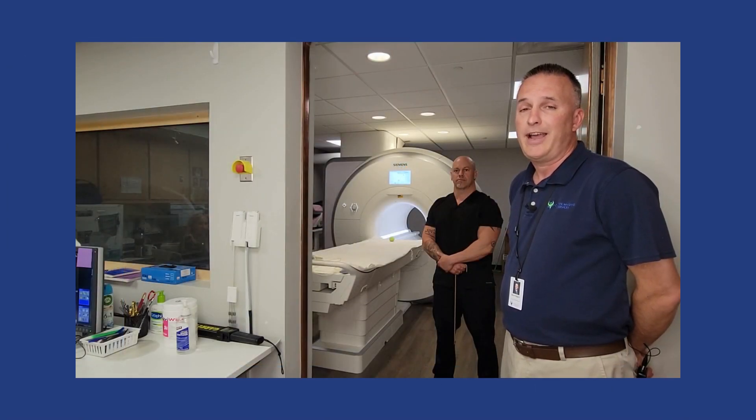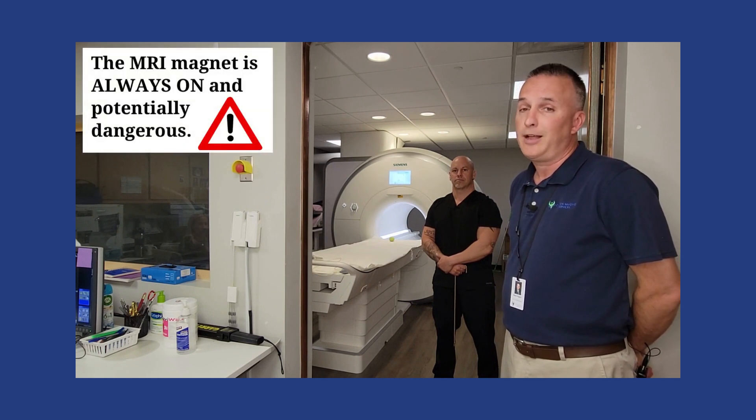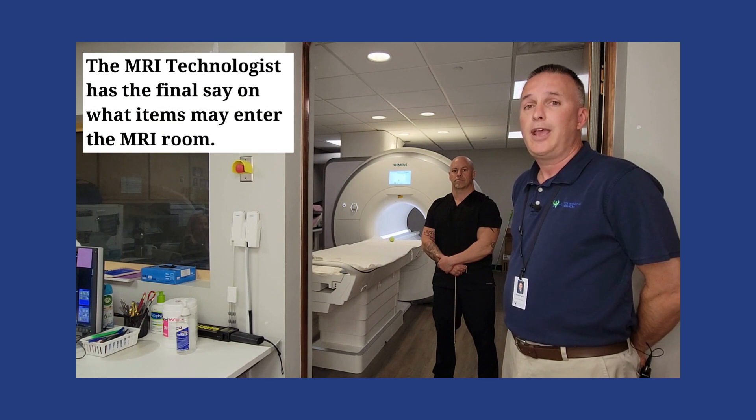There are some MRI-safe items we allow in the room: an MRI-safe wheelchair, MRI-safe stretcher, MRI-safe oxygen tank, and an MRI-safe fire extinguisher. There are also some cleaning supplies we allow in the room. What's important to remember for our vendors and our staff is that the MRI technologist is in charge of that room and will decide what can go in that room.